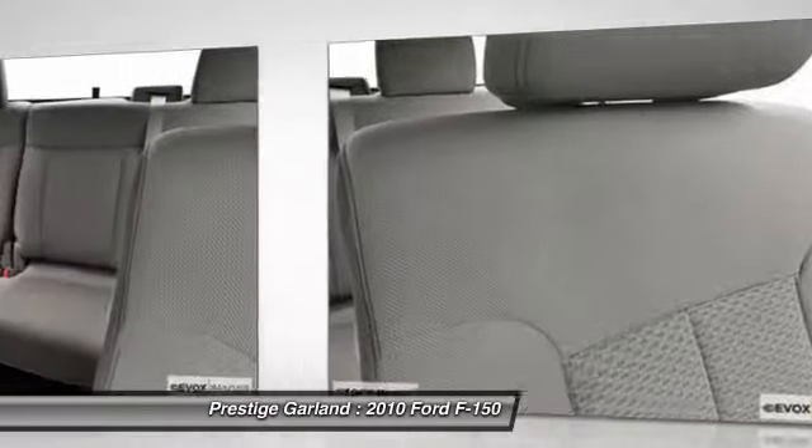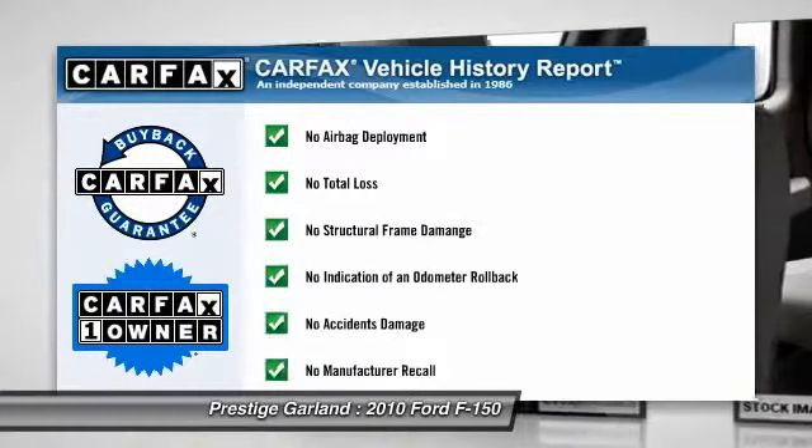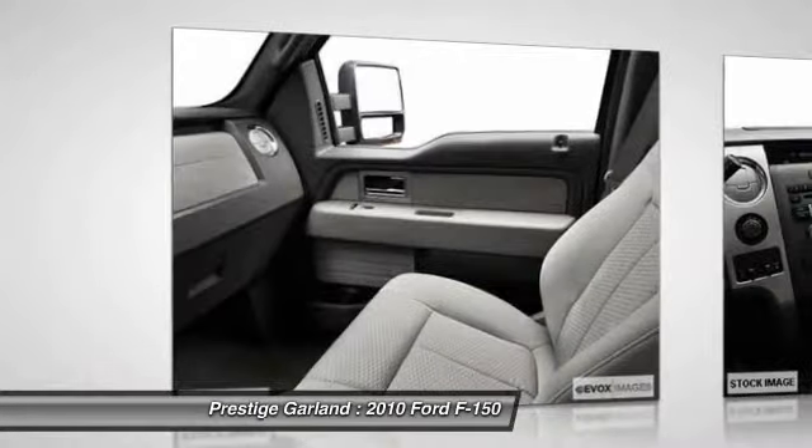Four-wheel disc brakes. AM-FM stereo radio. Power door locks. This vehicle is Carfax certified one owner and qualifies for Carfax buyback guarantee.